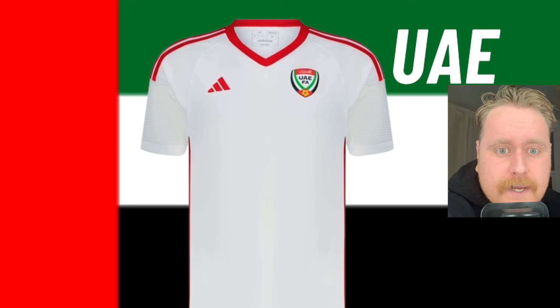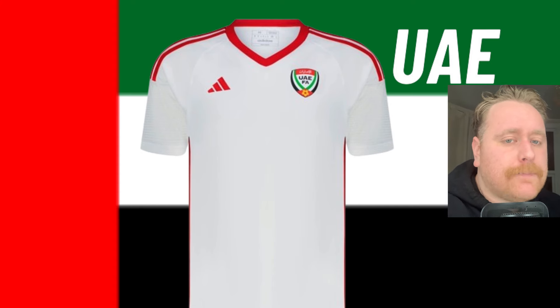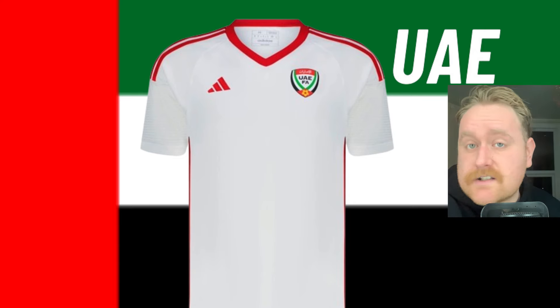The United Arab Emirates. It is so, so boring. This is the sort of template kit that you would see in Sports Direct. I have nothing more to say about this other than it is a 3 out of 10.